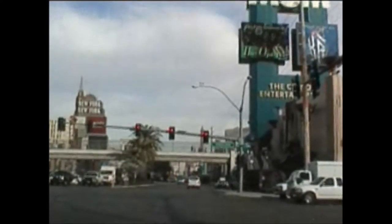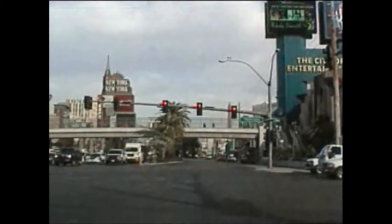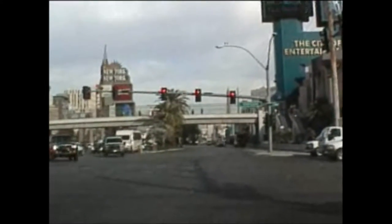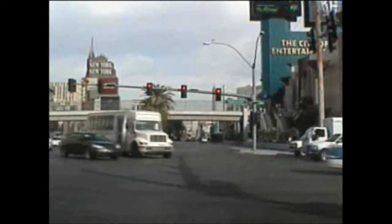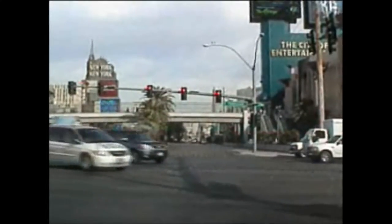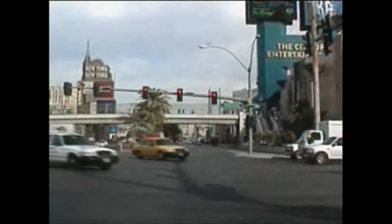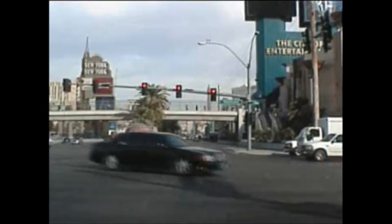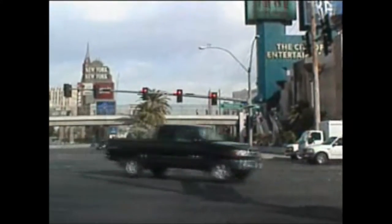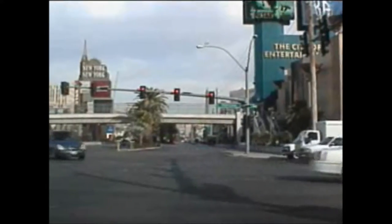Tropicana and Las Vegas Boulevard — probably at one time the crossroads of the strip. Still a very busy intersection. Tropicana takes you down to the airport.